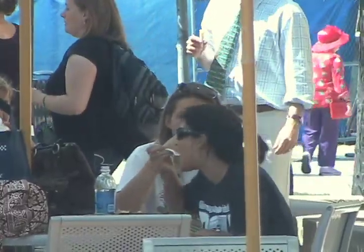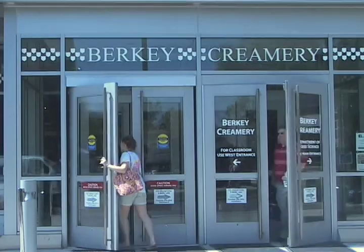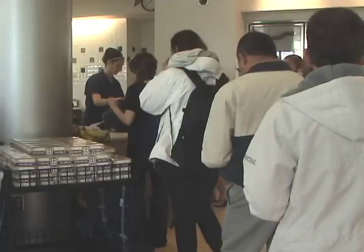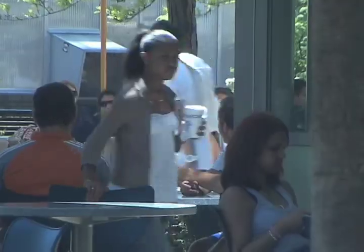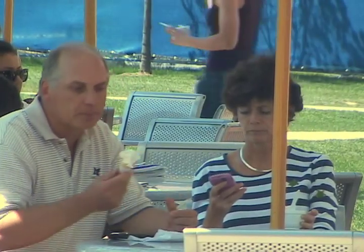Every day, nearly 2,000 people come through the doors of the Berkey Creamery at University Park, and on football weekends, the number is even greater. The Creamery is a favorite destination of many Penn State students, alumni, and visitors.